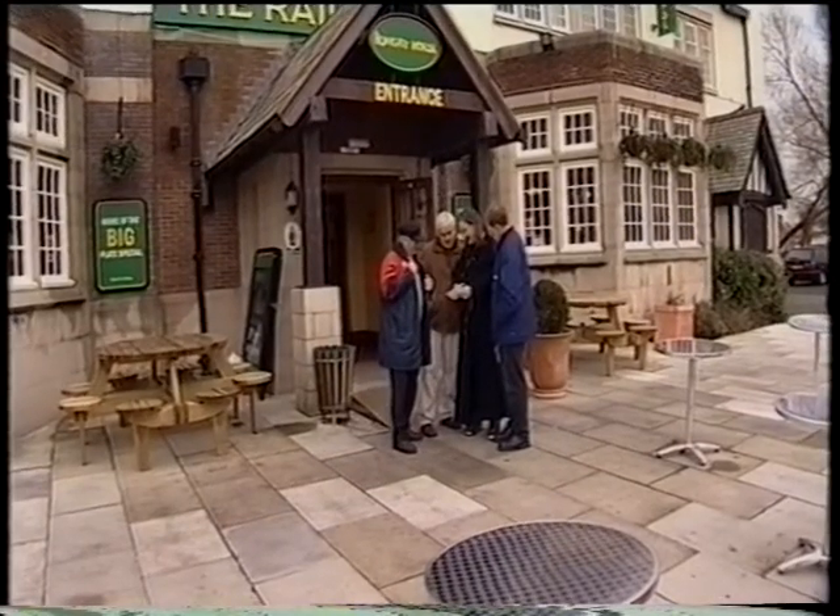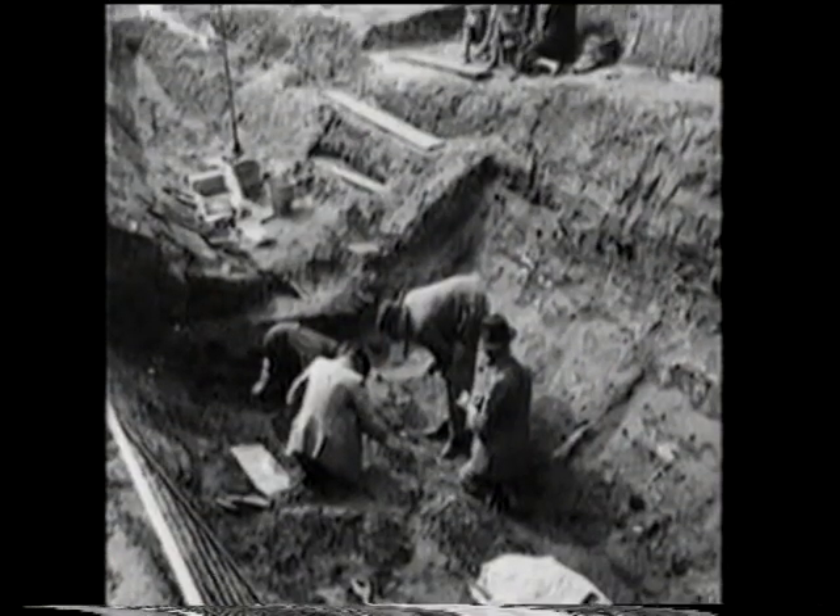In 1934, whilst rebuilding the pub, workmen discovered the remains of a boat. Local resident John McRae's father made the discovery and did a quick sketch of what he saw. His dad noticed some wood sticking out of the mud, cleared the section, and found a boat.